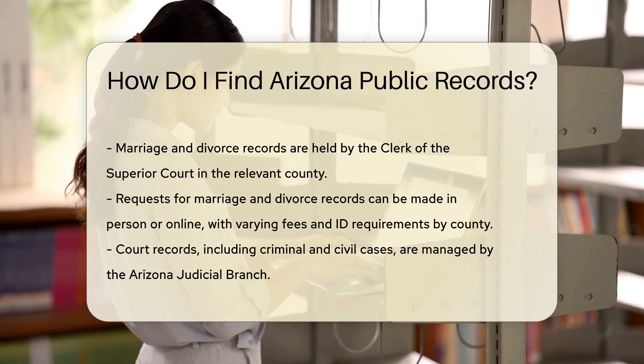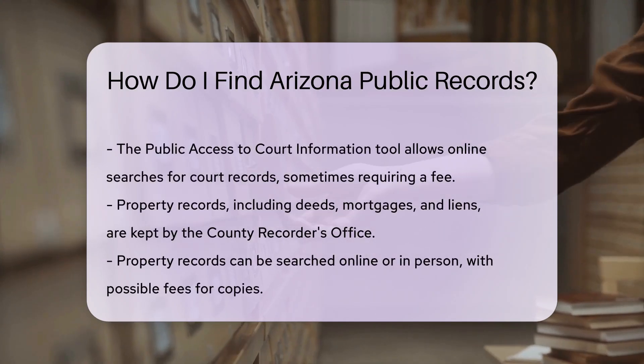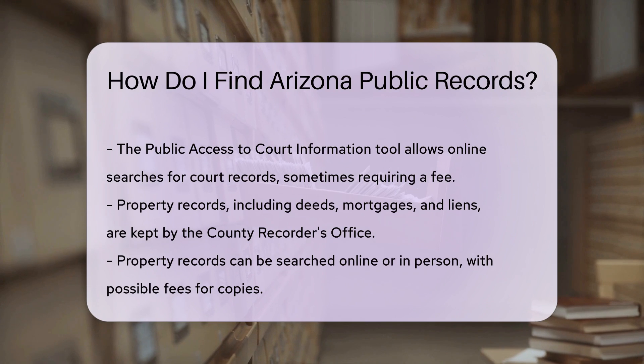Court records, including criminal and civil cases, are managed by the Arizona Judicial Branch. You can search for these records online using the Public Access to Court Information tool. Some records may require a fee for full access.